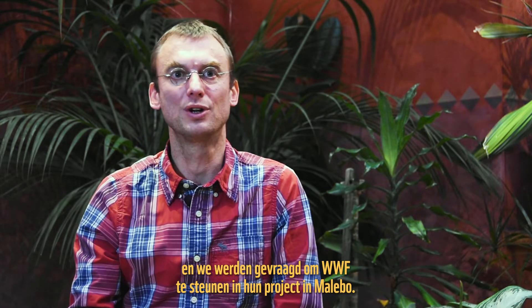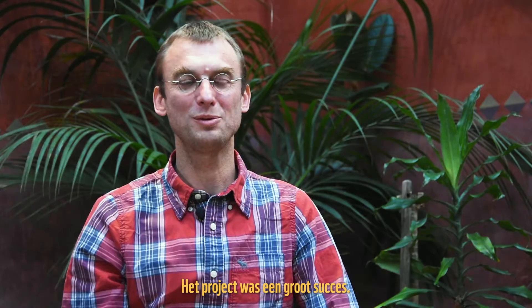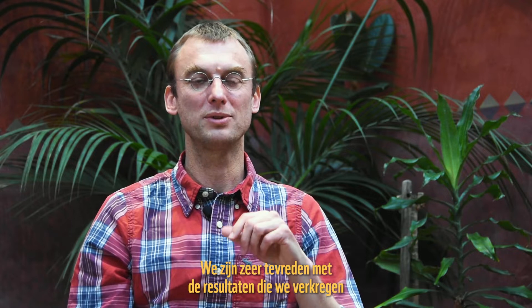I represent BINCO. BINCO stands for Biodiversity Inventory for Conservation, and we were asked to support WWF in their projects in Malibu. The mission was a big success — we're very happy with the results that we obtained.